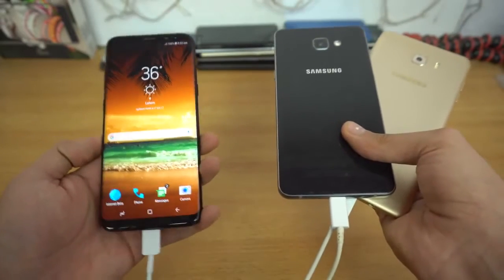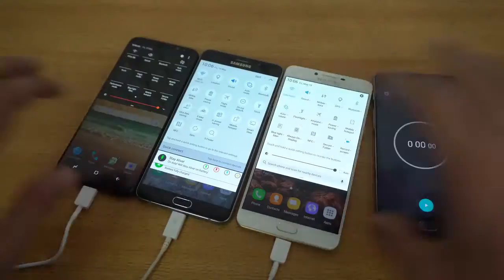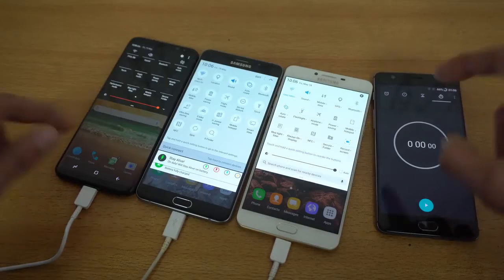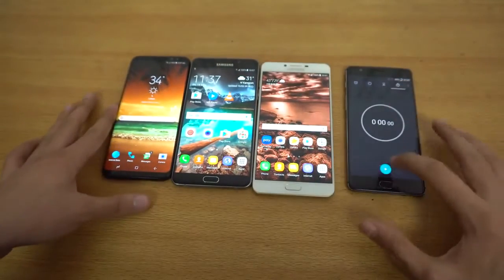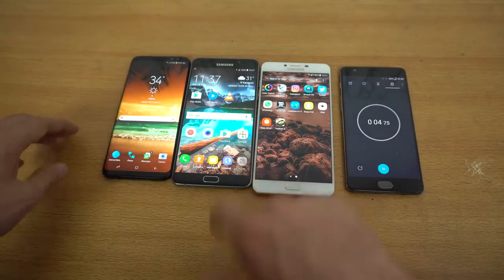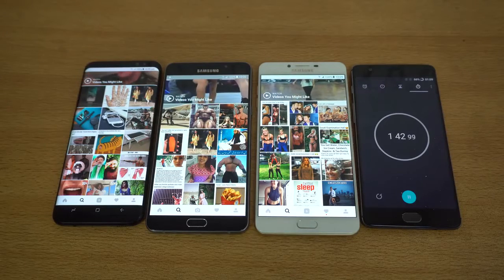This is going to be the ultimate test of the S8 Plus — this might be the video where the beast finally gets slayed in a battery drain test. All of them are fully charged and I've set the brightness all the way to max. I have my timer phone, the OnePlus 3T. Disconnecting the power source — the test has officially started. We're going straight to Instagram and using it for one hour, refreshing the feed every five minutes. See you after 60 minutes.